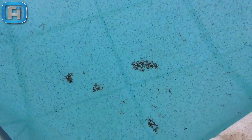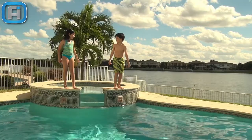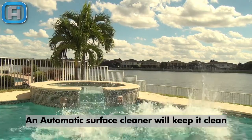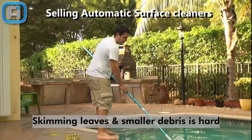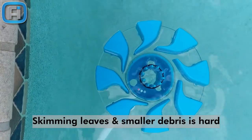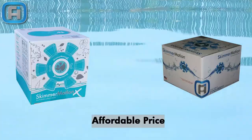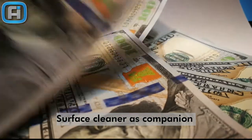Bugs show up everywhere, so an automatic surface cleaner will keep the pool clean. Selling automatic surface cleaners — what should you know? The pool owner doesn't want to clean the pool every day; they will love to have a surface cleaner. The product price is very affordable — you can increase your sales ticket by more than a hundred dollars.